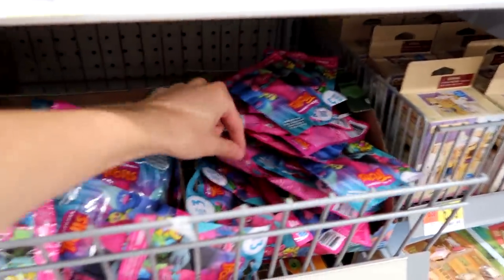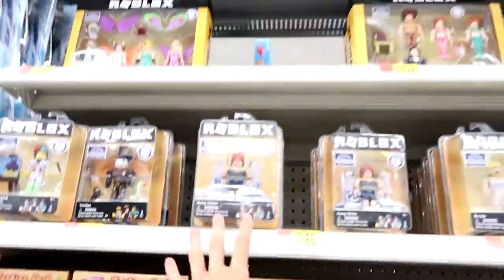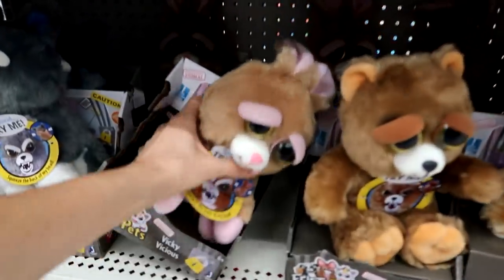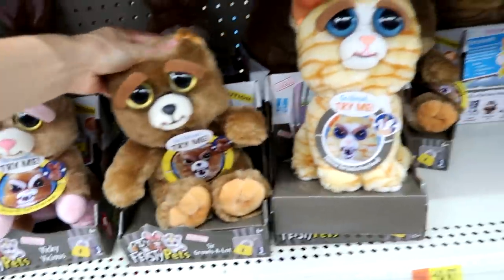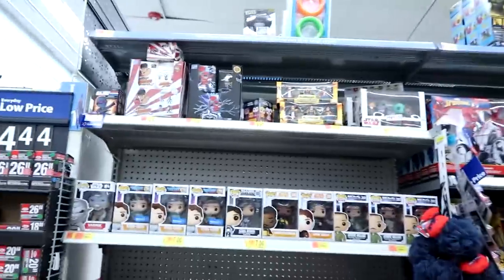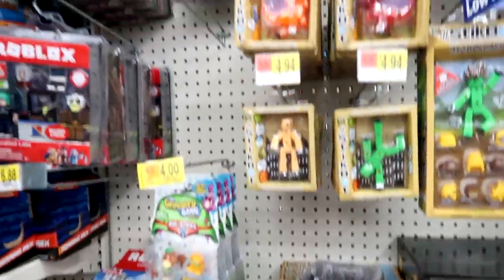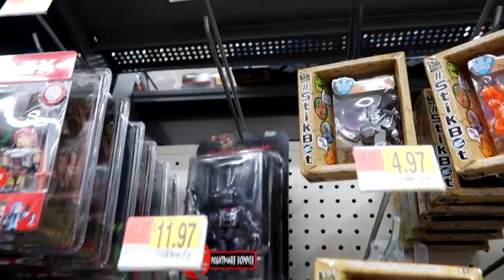Here are the Trolls — lots of blind bags but they're the series three. Here are some of the Bratz girls in their fashion packs and Roblox. We got the Feisty Pets — we get the rabbit rawr, the bear, the kitty, and the wolf. And then here are the Pops and the Stick Bots. Roblox Grocery Game. Oh look, it's an older Five Nights at Freddy's figure.